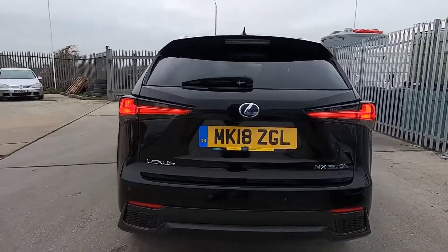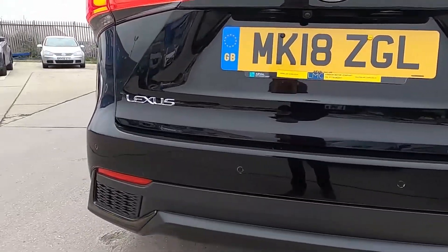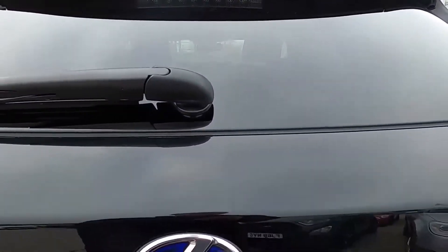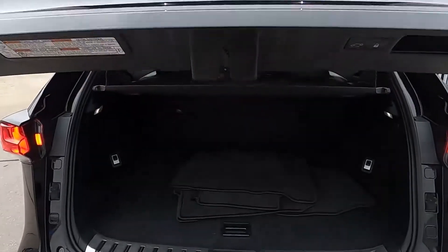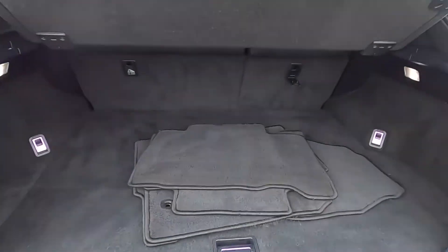Around to the back you've got parking sensors and a reversing camera. This car's also got a powered tailgate which opens up very nicely. Inside the boot you've got absolutely plenty of space and this car comes with a full set of floor mats.